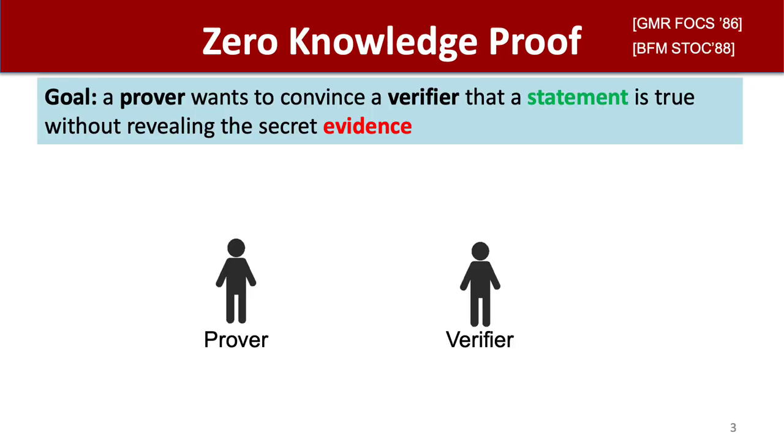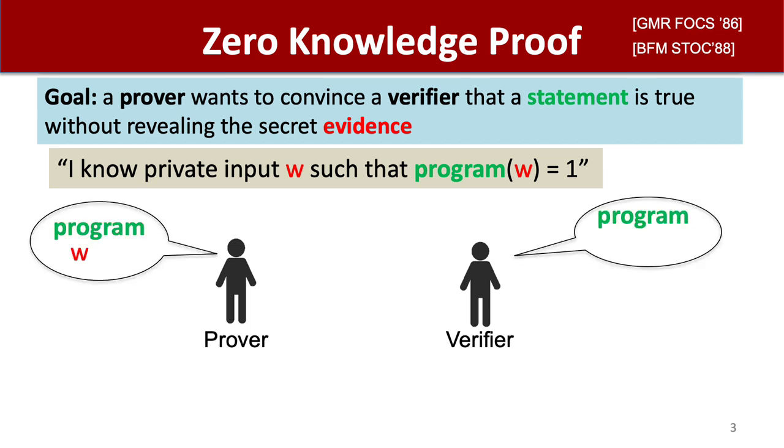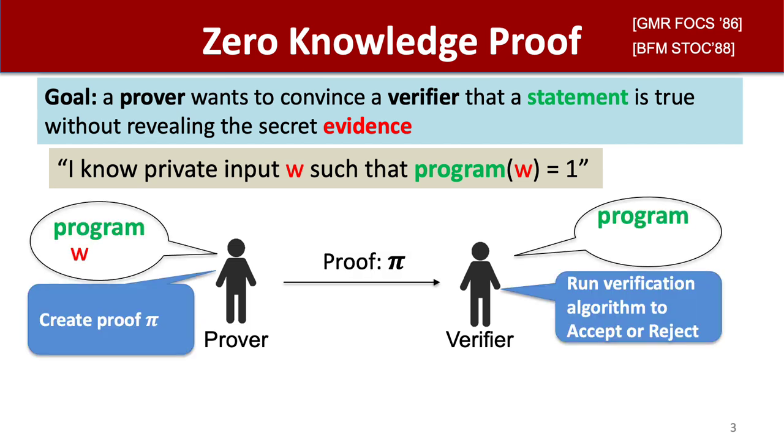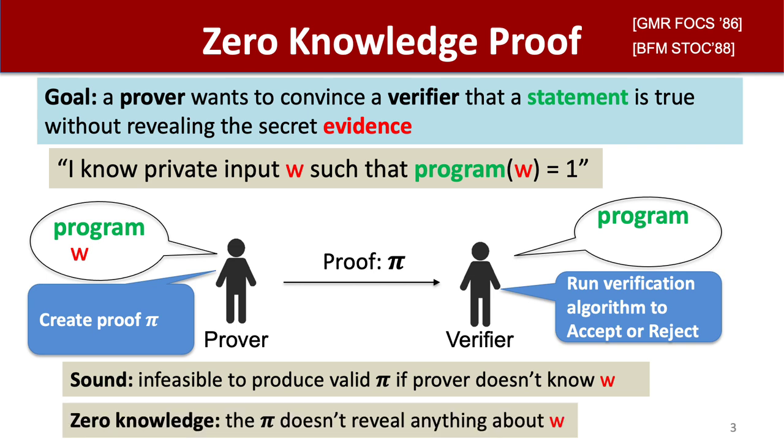One flavor of a non-interactive proof is a non-interactive zero-knowledge proof. Here, the prover wants to convince a verifier that a statement is true without revealing some secret evidence behind the statement's truth. In other words, the prover knows a private input w to some program, such that the program evaluates to true on this private input, and the prover sends a proof to the verifier. The verifier runs a verification algorithm to accept or reject. Soundness says that it's infeasible to produce a valid proof if the prover doesn't know such a w, and zero-knowledge says that the proof doesn't reveal anything about w.